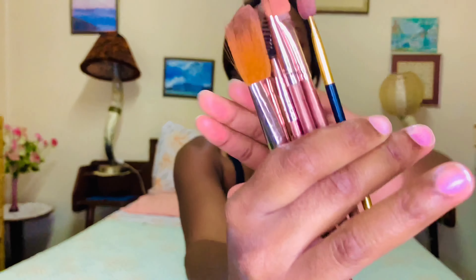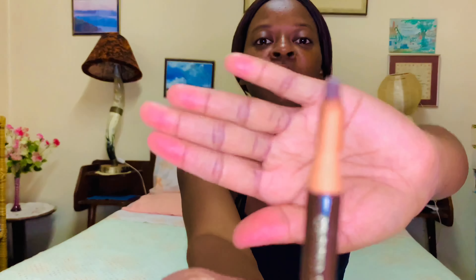Also, makeup brushes. Not much. My eyebrow pencil. Mascara. I'm just gonna be using lip gloss on my face. Yeah, I'll get the lip gloss later and show you guys.